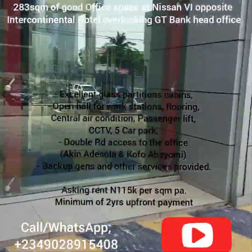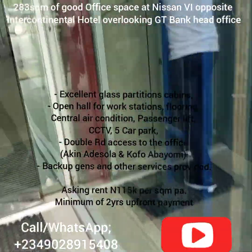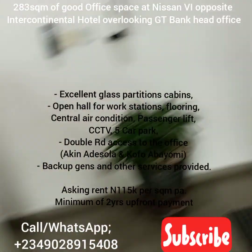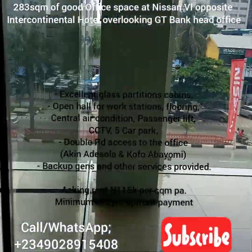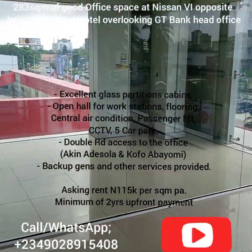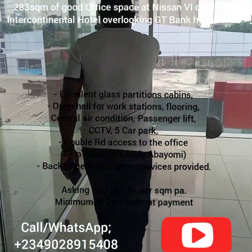It's upstairs so we have to climb up the staircase — follow me as I take you to this amazing office space with great ambience and amazing views. You can see the view already to the left hand side. This is the office space itself.